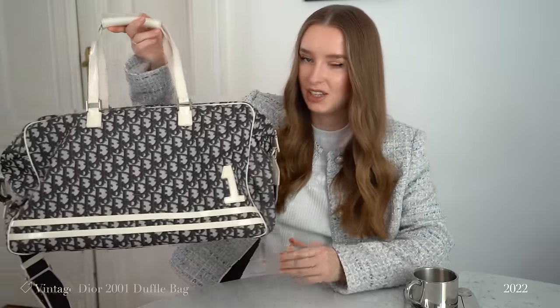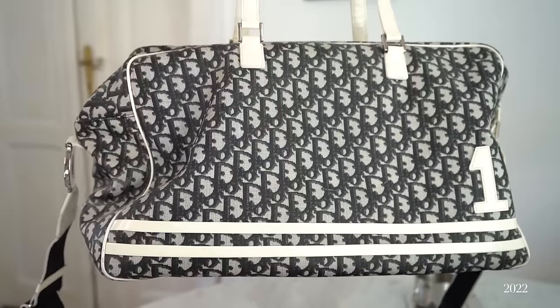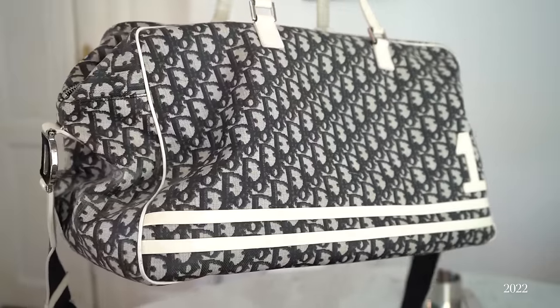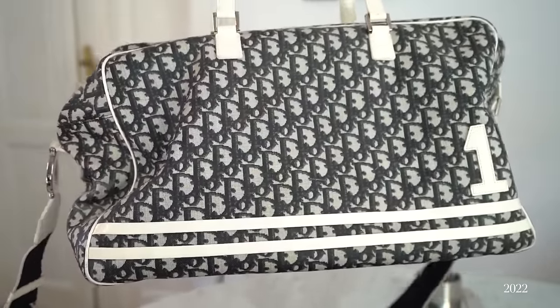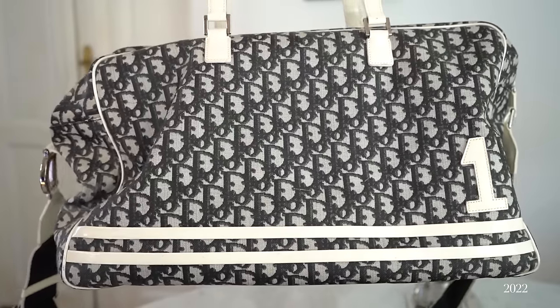Next up we have another vintage bag — something completely different from what you've seen so far in this video: this vintage Dior duffel bag from the John Galliano fall/winter 2001 collection. A pretty rare find, as you don't find many options on the resale market. I use this one as my gym bag and also for traveling. I just love the retro look of it. It's definitely not in perfect condition, but I really don't mind as I don't need to worry about it too much — it's quite forgiving and durable.